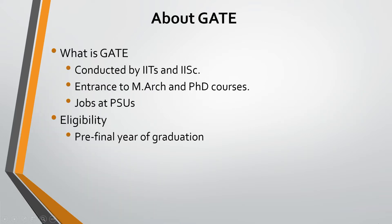GATE is an exam conducted by IIT and IISC. It is the entrance exam for M.Tech and Ph.D., and also for jobs in PSUs. You can appear for GATE after B.Tech, or in your final year or pre-final year of B.Tech.